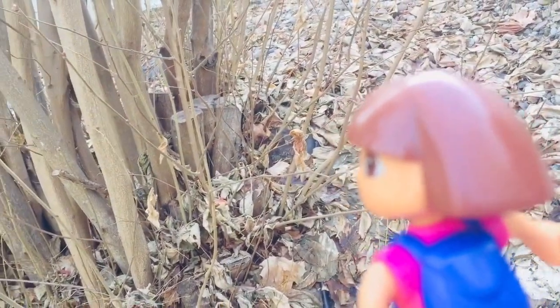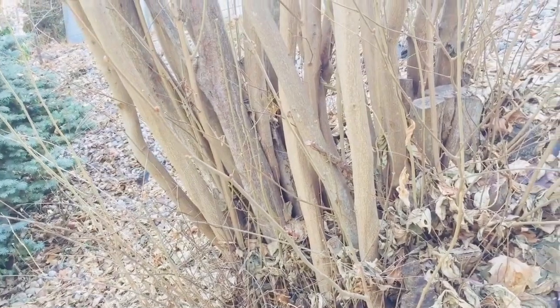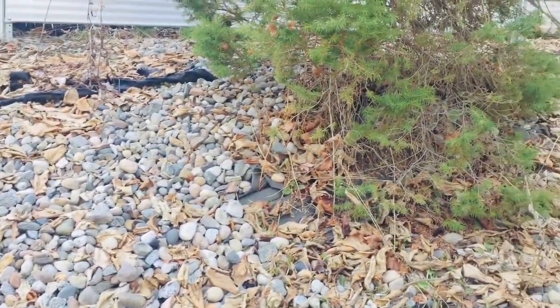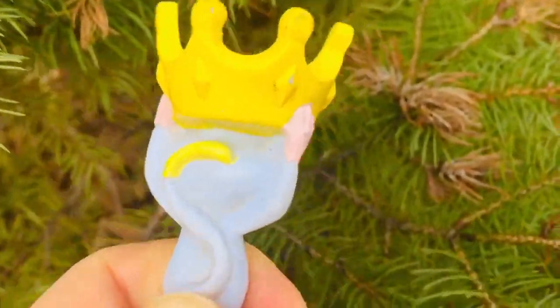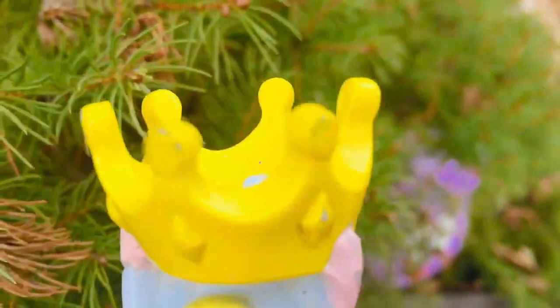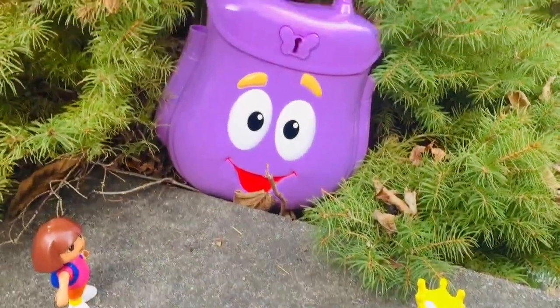Dora looks to her left and then she looks to her right — no backpack. Boots looks up and then Boots looks down. Boots, I see something purple — it's the backpack!